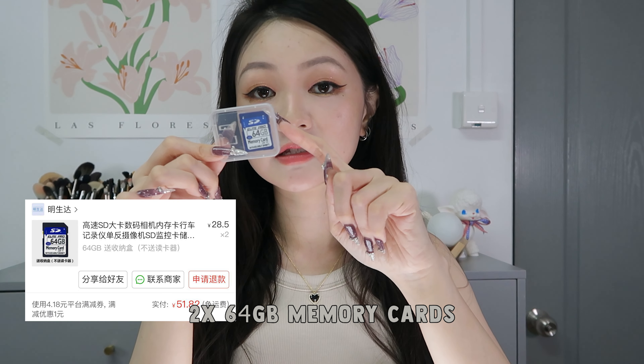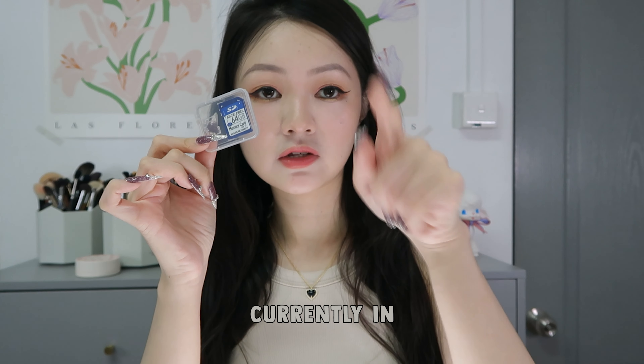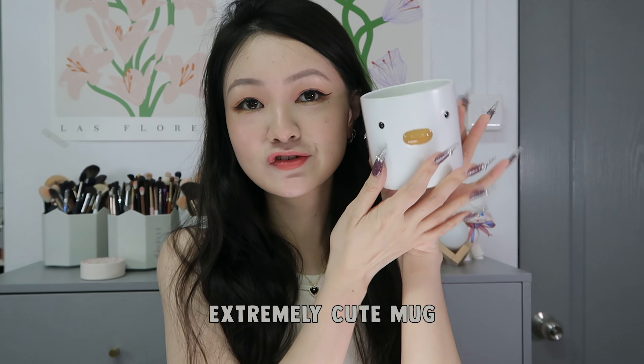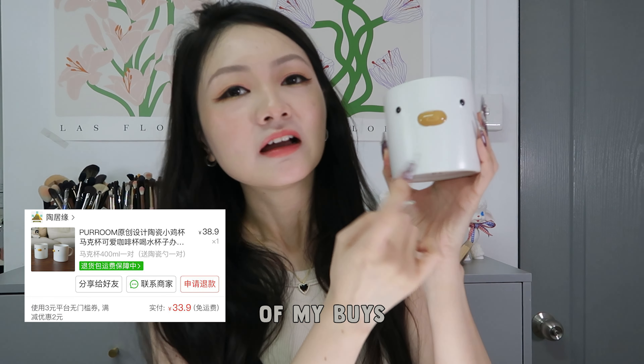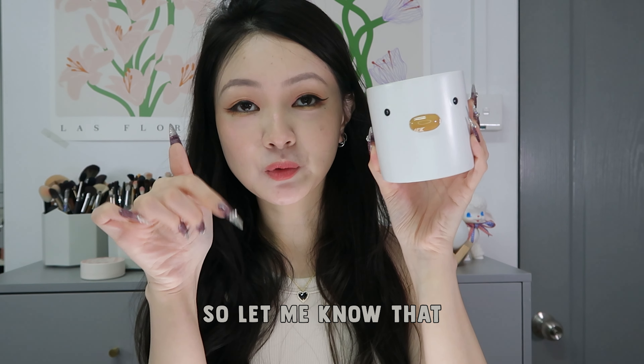I bought two of these 64-gigabyte SD cards — one is right here and one is currently in my camera in use right now as we speak. It's extremely cute. Mark is also one of my buys — I can't tell if this is a chicken or if this is a duck, so let me know down in the comments.